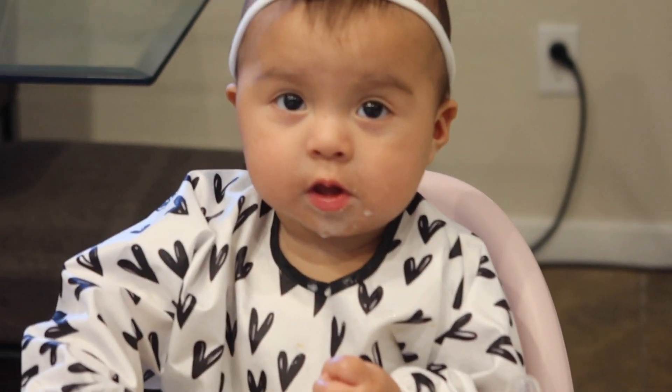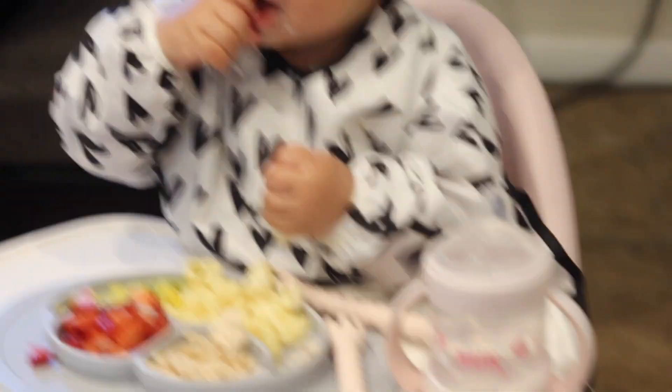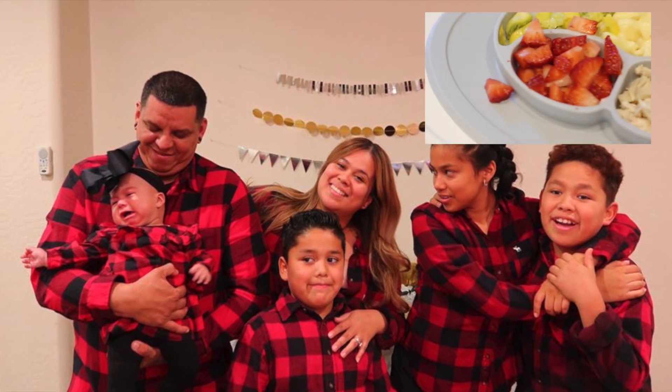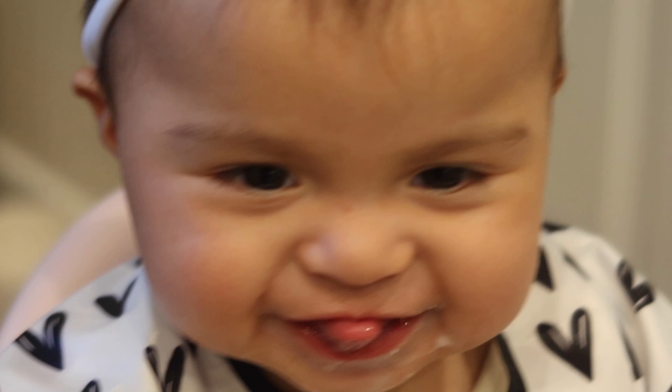Hi guys, welcome to my channel. Today we have a 'what my 10 month old eats in a day.' My name is Melissa, I am a mother of four — ages 15, 12, 8, and 10 months. If you like videos like these about motherhood, consider subscribing.